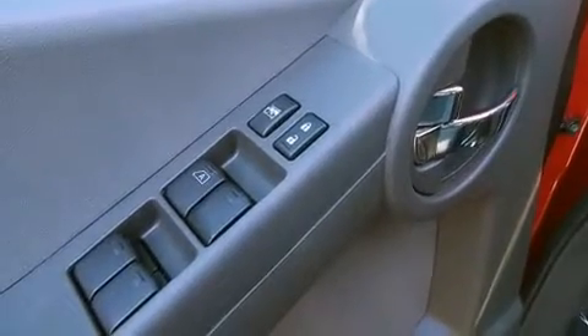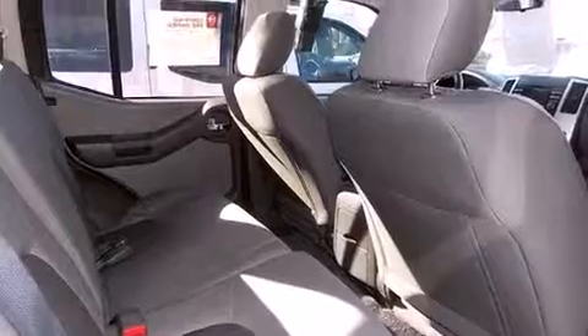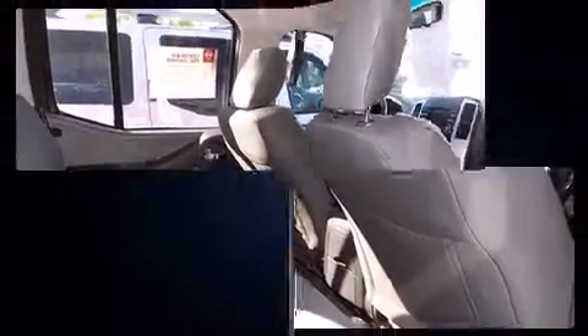Top features include remote keyless entry, a rear window wiper, a tachometer, skid plates, a roof rack, and one-touch window functionality.